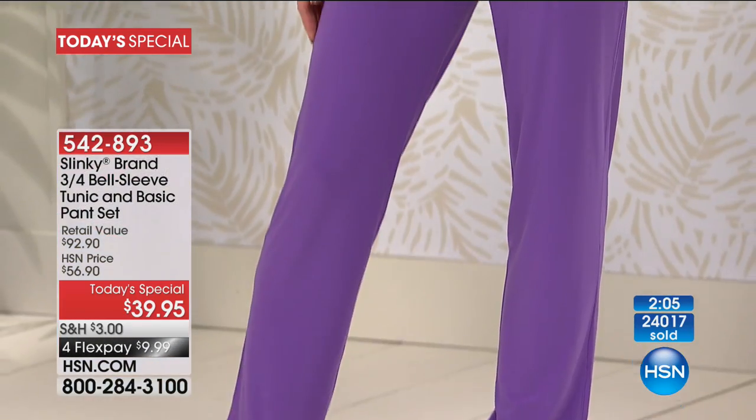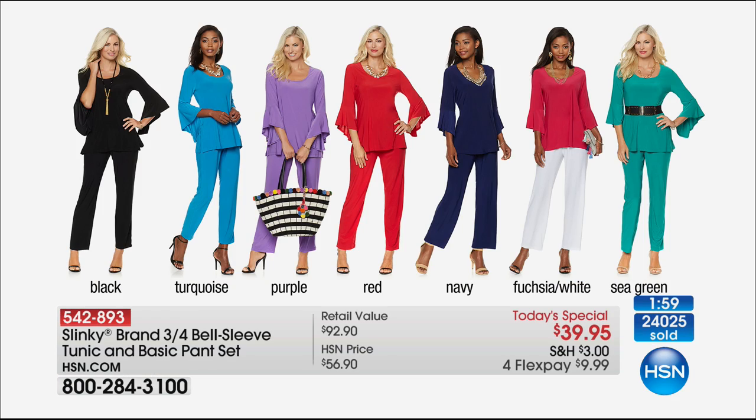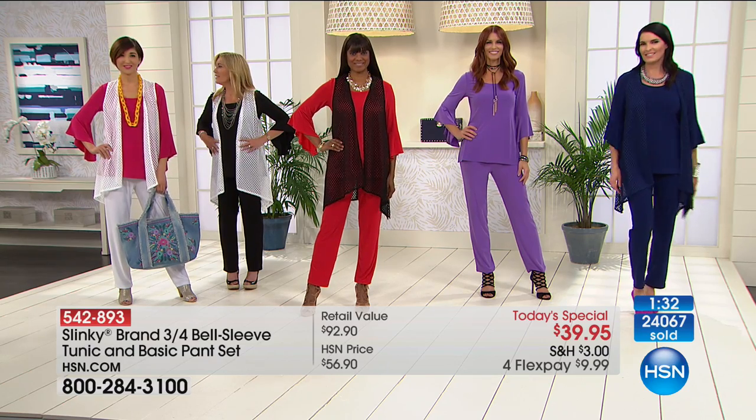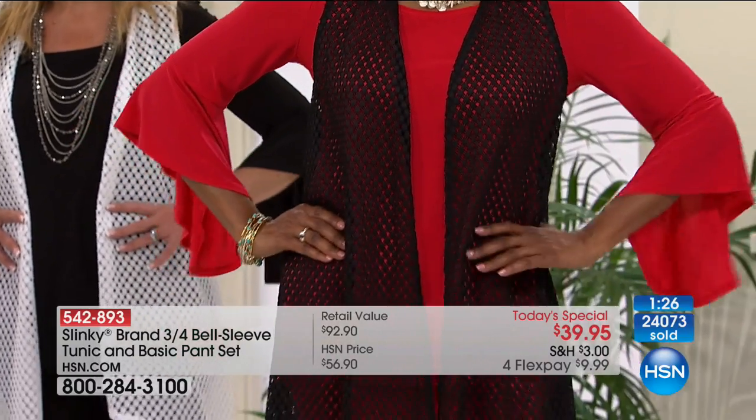Let's show colors one more time for those just getting home from work. Most popular have been black and navy — great transitional two-piece sets. Many are grabbing a neutral and adding a pop of turquoise or purple. Red looks like it's next to start losing sizes in both average and petite, extra small through 3X. The fuchsia white — final call, fewer than 200 remaining. And the sea green, which is really like a perfect deep jade — a great transition going into fall.